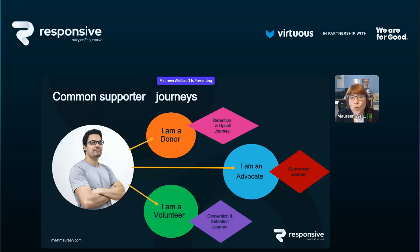Here are a few common supporter journeys. We're going to focus on donors specifically today, but one person can be moved in and out of multiple journeys. A donor's journey focuses on retention and upselling — a second gift, becoming a monthly supporter. An advocate might take a political action or sign a petition. We want to convert that person into doing more things, whether it's becoming a donor, volunteer, or attending an event.